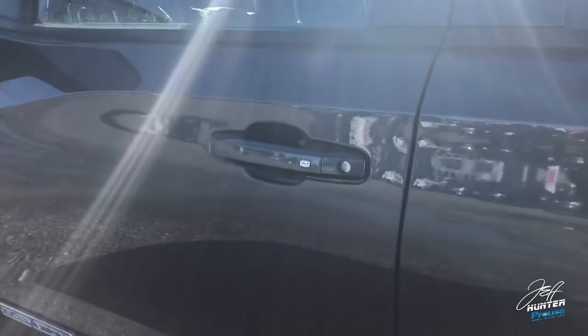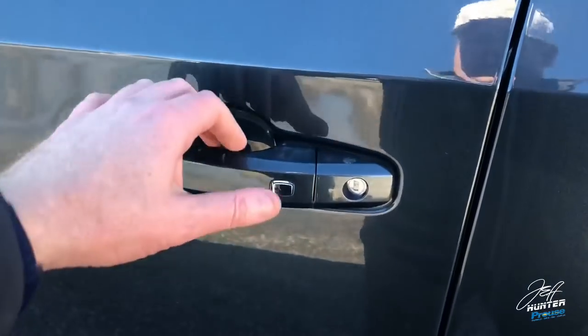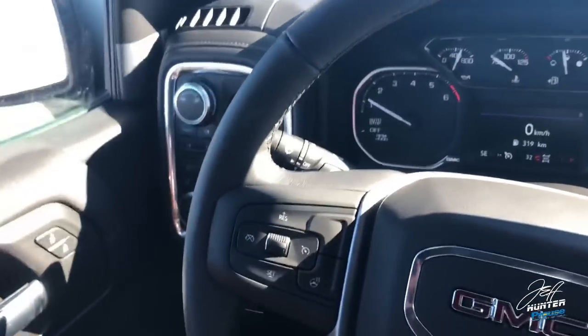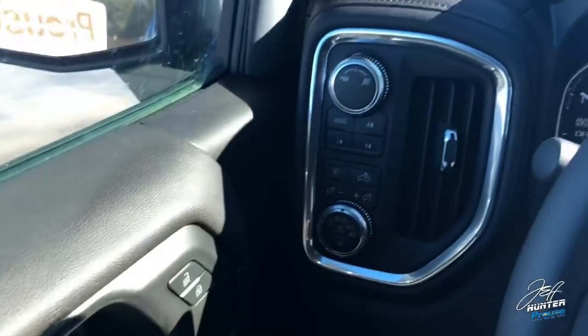Before we go inside, one thing I love they finally changed: we now have keyless entry right here. As long as the key is in my pocket, I can press that button and it'll unlock the vehicle. And this truck does have the Bose stereo system. It still has power windows, power locks — all that's pretty standard.